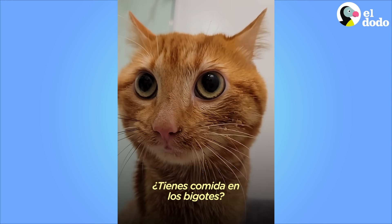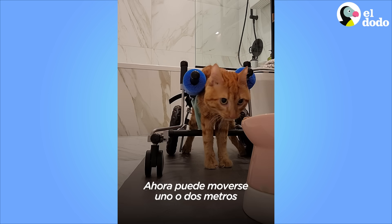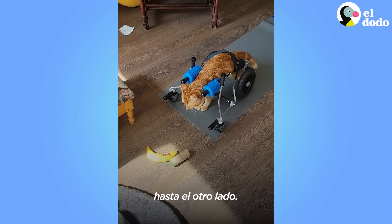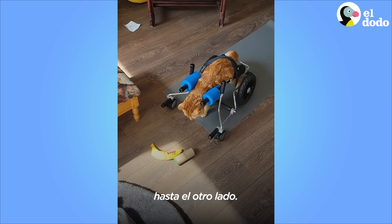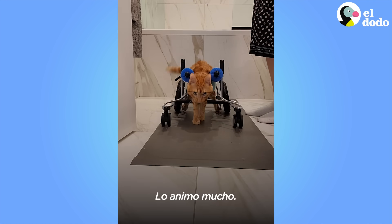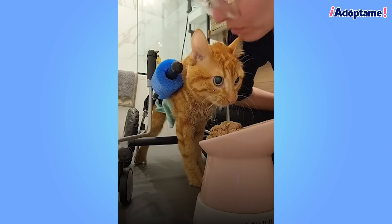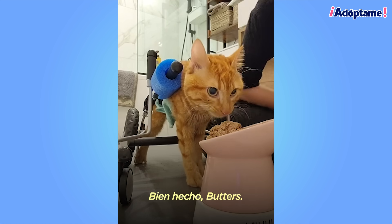Did you get some food on your whiskers? Before, he could only scoot two feet at a time. Now he can scoot six, seven, eight feet — all the way across the floor. He can actually go pretty fast. I give him lots of encouragement. Come on, Butters! Good work, Butters!